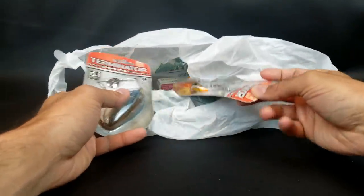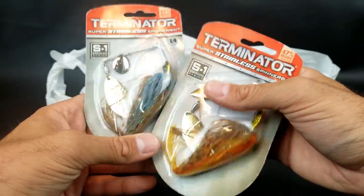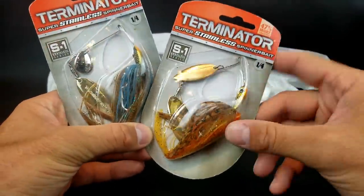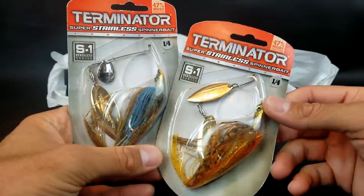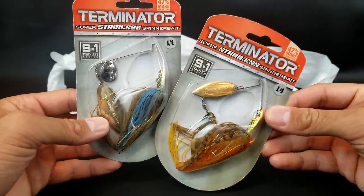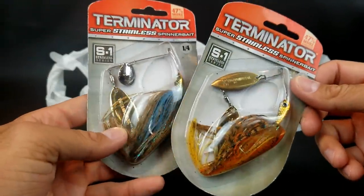With bass already starting to spawn here in Iowa, what better time to get some spinnerbaits that look like bluegill or sunfish? Once bass are on beds protecting the eggs, pesky bluegills roll in and eat the baby bass eggs. The bass absolutely hate bluegill or any sunfish around that time, so they'll go crazy over them — that's when I like to throw a bluegill imitation spinnerbait. These Terminator spinnerbaits were on clearance for three bucks — normally probably around eight dollars — in bluegill and pumpkin seed colors, quarter ounce.